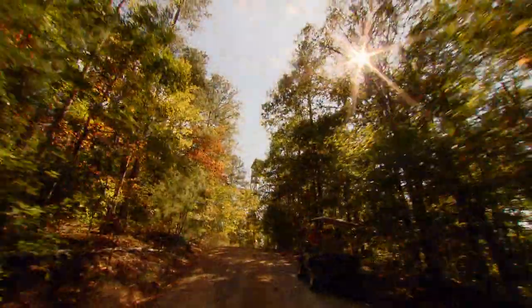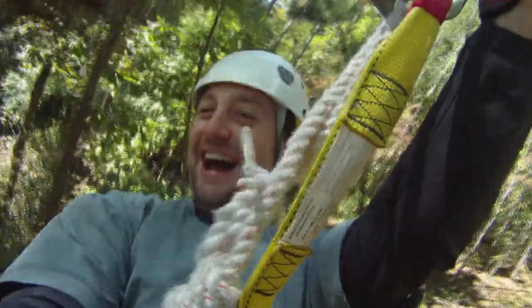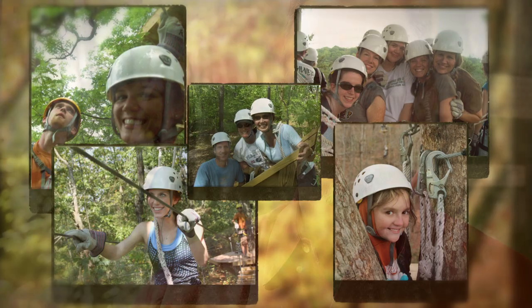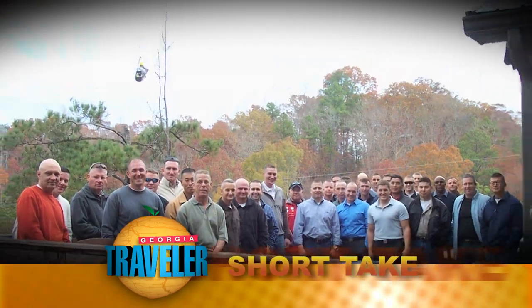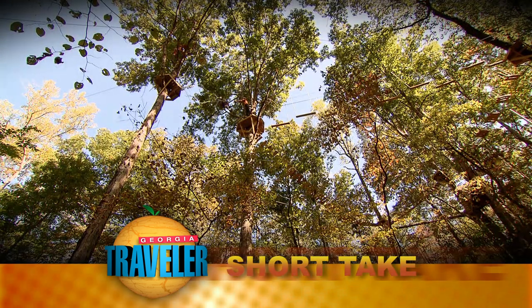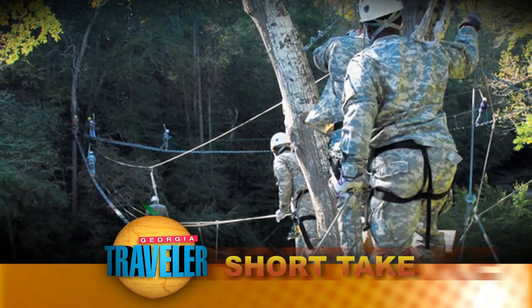Mike and Donna continue expanding the Canopy Adventure Tour, dreaming up new challenges while respecting Mother Nature throughout. It's a team-building experience where the biggest reward is seeing pure joy on visitors' faces. Families come and say it's the first time their kids have asked them to do something together in years — with tears in their eyes, thanking them for having this place. Mike, a former Army officer and Screaming Eagle, also invites soldiers from nearby Fort Benning through the Adventure Quest program, giving them the adrenaline release their bodies crave after returning from duty.